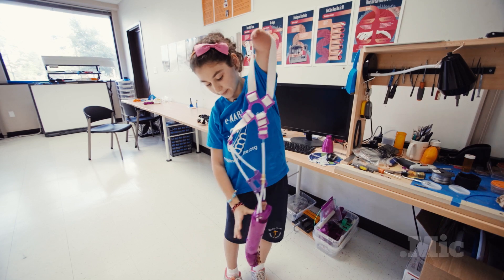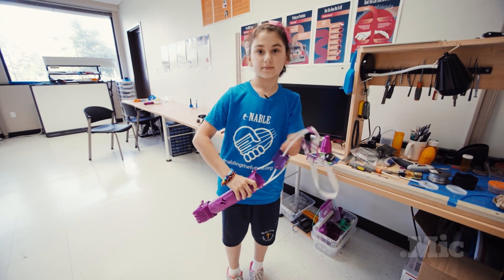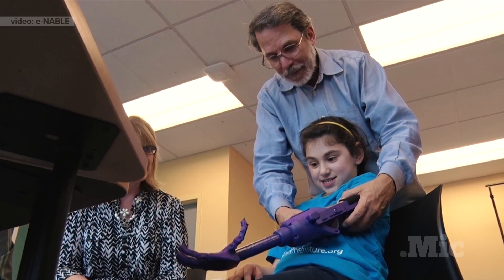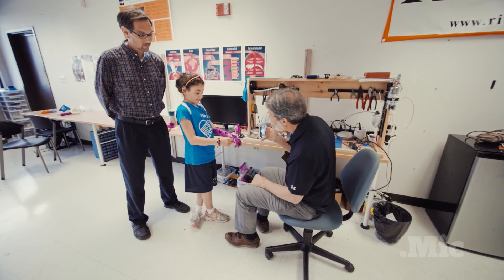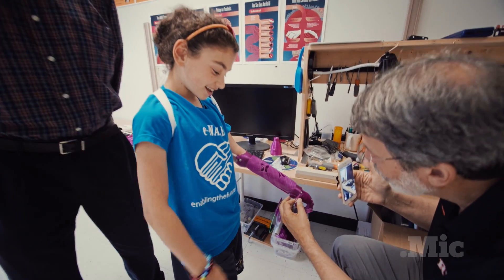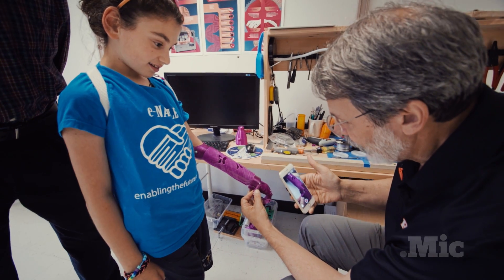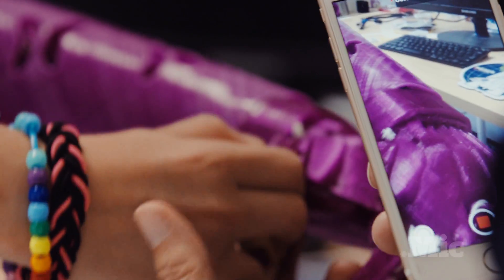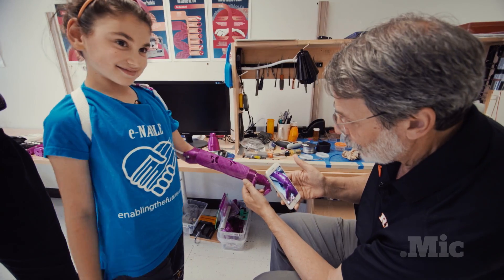Lucy, I think this is the one you had at home — are you interested in showing us what you can do with it? Lucy has been working with John for over a year now to help develop a new model of 3D printed arm for the ENABLE network. We'll call that the Lucy Bolt — we'll work on that.